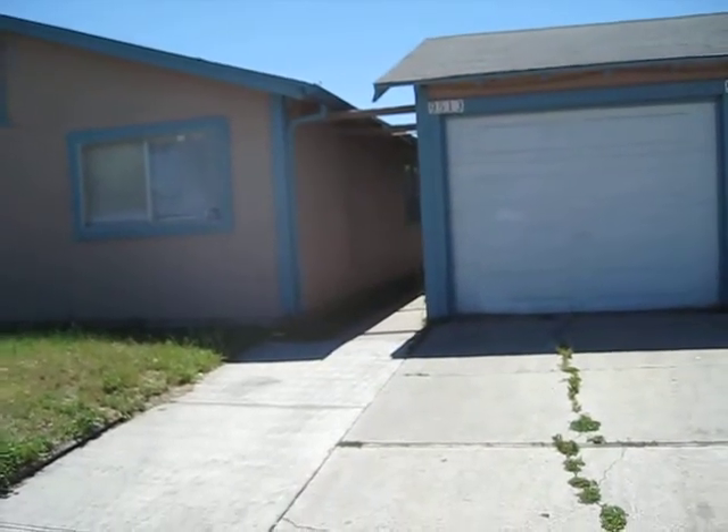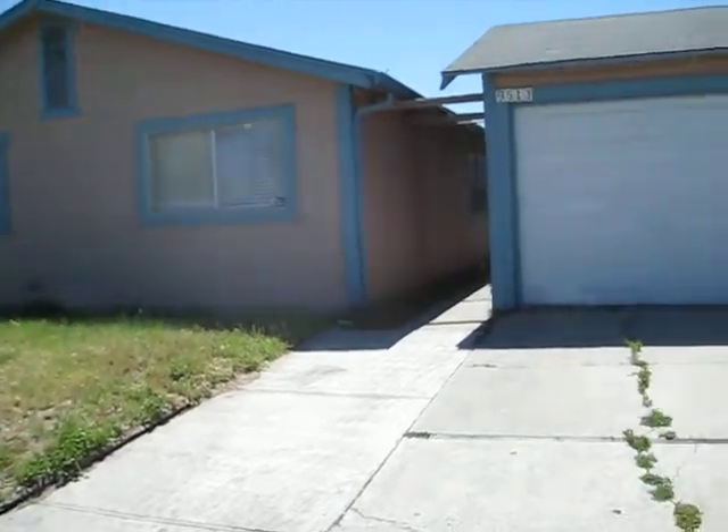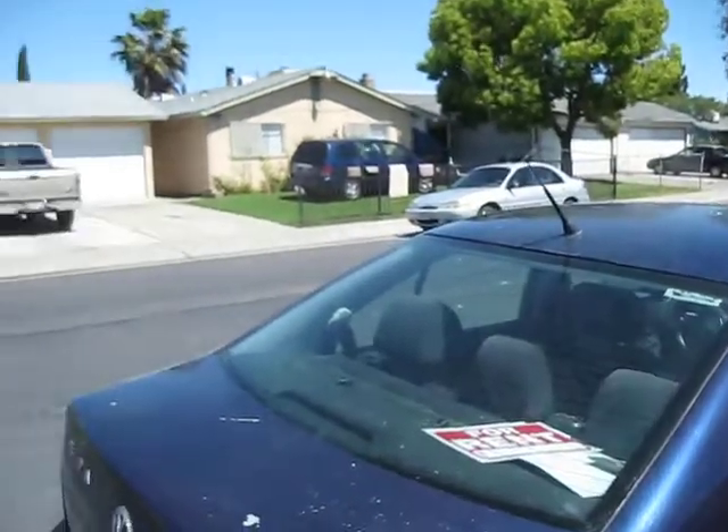This is 9515 Kelly. It's a duplex — two-bedroom, one-bath. That's a garage. This is the surrounding neighborhood and the homes around in this area.